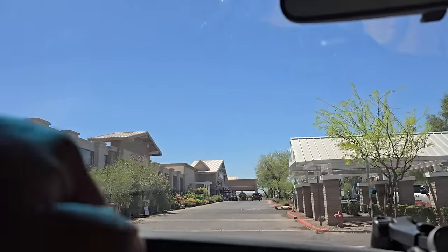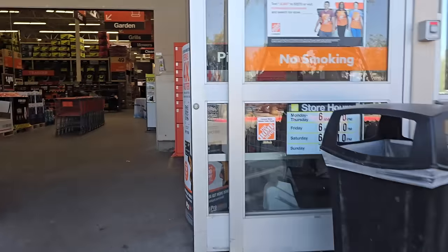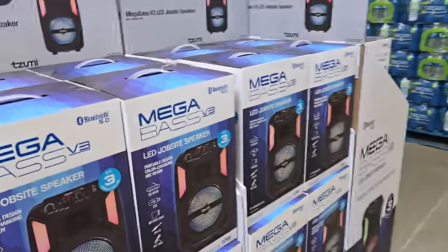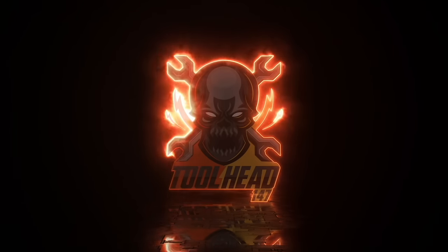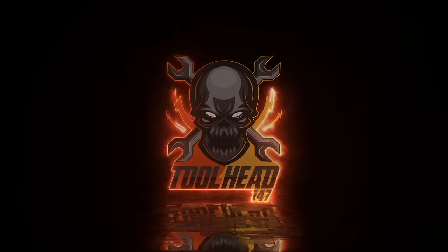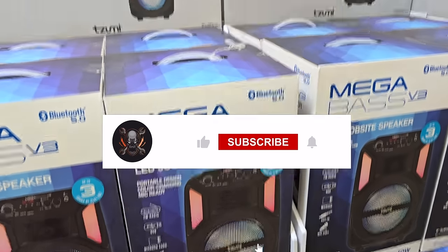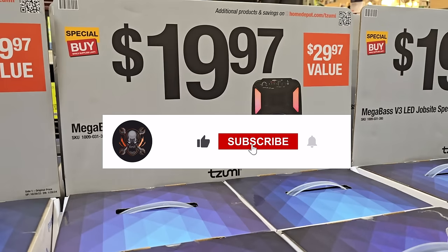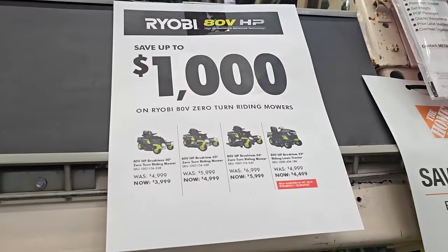We got some new Milwaukee and new DeWalt coming to a store near you, and we also have some clearance deals. Let's start with this mega bass speaker - this one's $19.97 and it's pretty much a disposable speaker. These are on clearance.